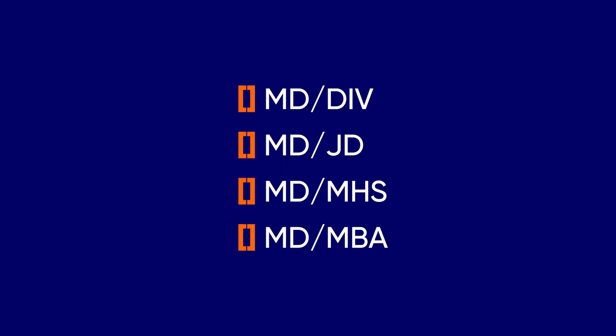Other joint programs are offered at Yale including MD-DIV, MD-JD, MD-MHS, and MD-MBA. Applications to these joint programs are made during or after your second year in the Yale Medical Program.